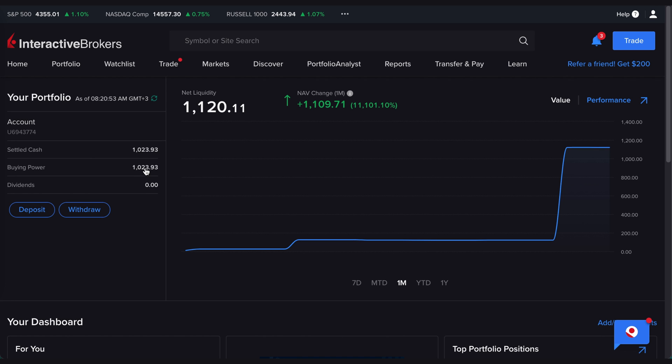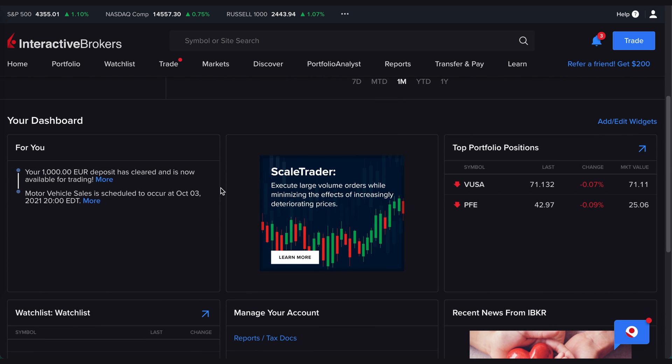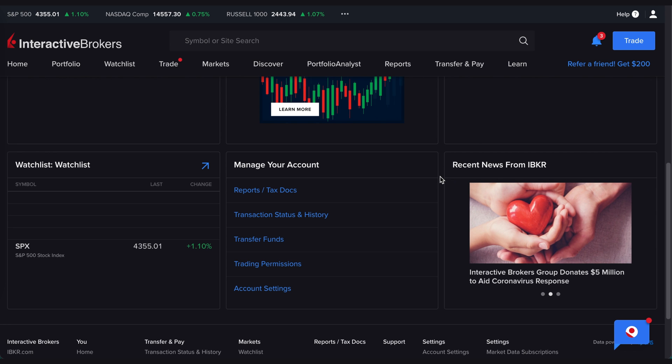It shows your portfolio once you put money in, shows dividends if you bought dividend stocks, and tells you your buying power. When you scroll down you can see other things — news pertaining to your account or investments, and your top positions. I just started messing around a little because I wanted to take you on the journey of growing my portfolio. I bought two positions: VUSA, which is the ETF we're buying today, and Pfizer — just a fractional share to see how it works.